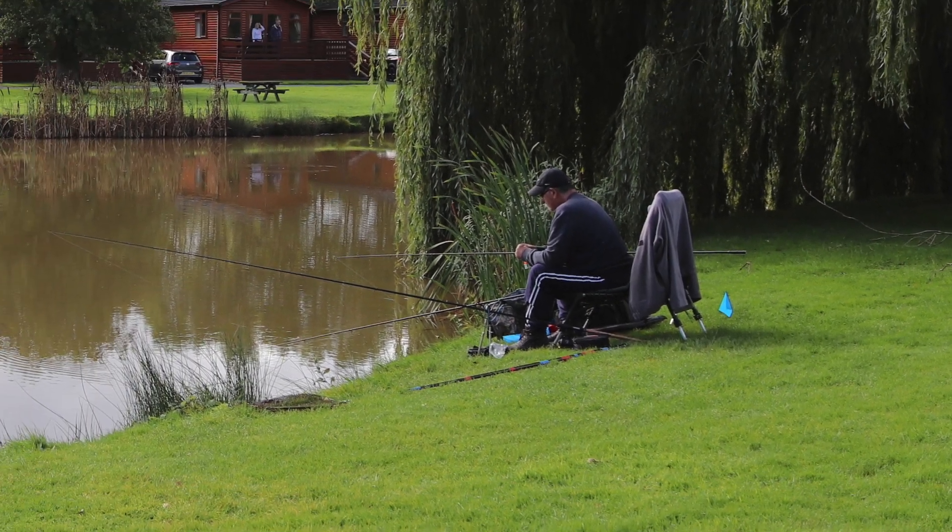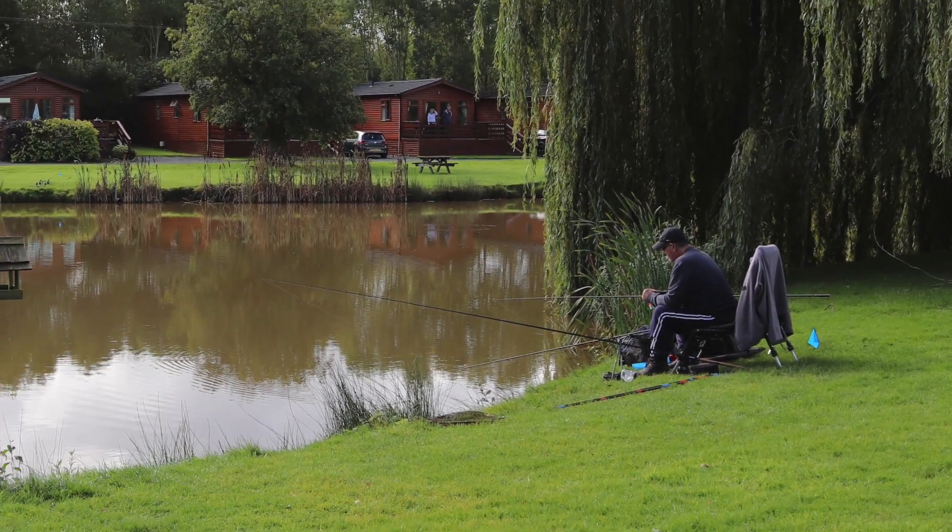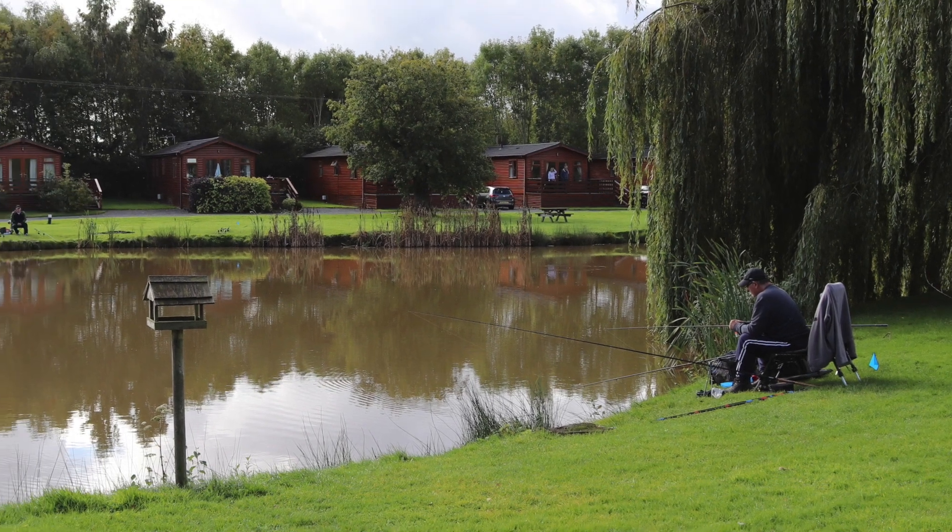16 amp pitches face the fishing lake. If you're a keen fisherman, the lake can be fished at a cost of £5 per day.